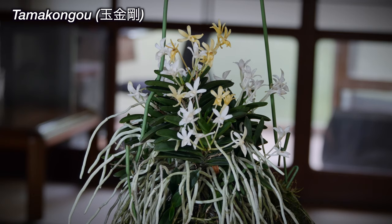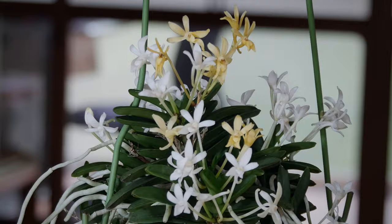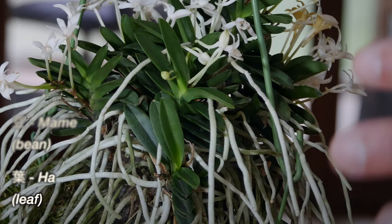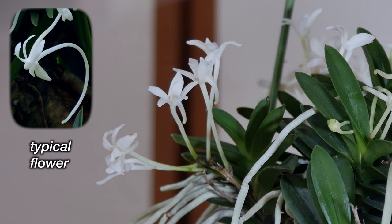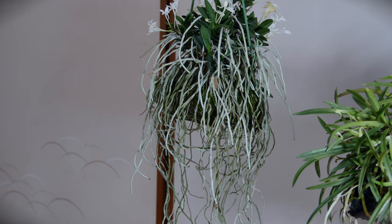First up is Tama Kongo. Tama Kongo is a very famous bean leaf type. You can see that some flowers have opened earlier, so they're already starting to fade, and the rest of the plant is still in full flower. You can see it has this Mame type leaf — a very round leaf, kind of what they call a soybean leaf. They're kind of fat and thickened. These flowers also have a more compressed shape, different from a typical Fukidan flower. Also notice that the spur is much shorter in length than the normal Fukidan flower.